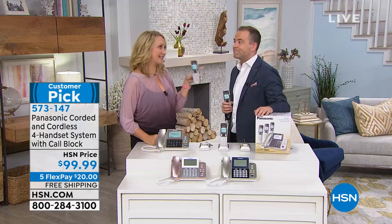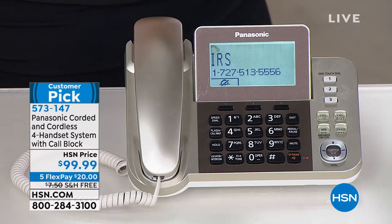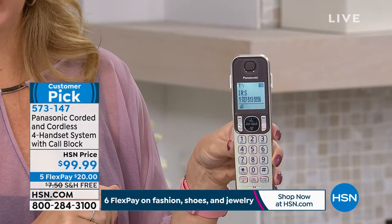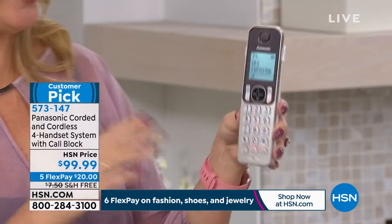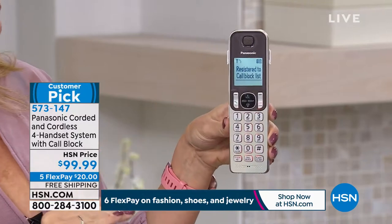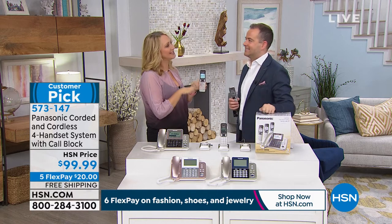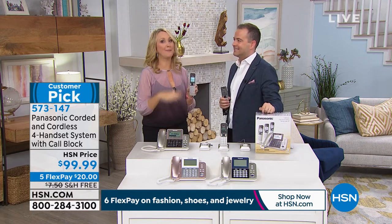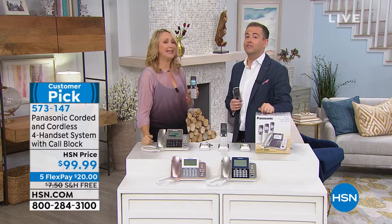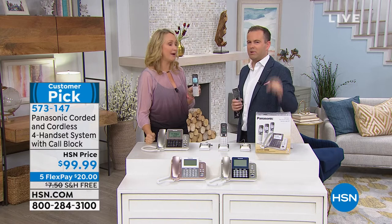Out of all the phones we sell, we sell more of this set than any other — so you're in good company when you order. The scam calls are so prevalent right now. Here's the neat thing about the call blocker: you can block any time — even as a call is coming in. The IRS scam call gets demonstrated and blocked. Keep in mind, the IRS doesn't actually call you — if they need to get in touch, it's a piece of mail that comes to your home. So anybody that calls you and says you owe back taxes, hang up and block them.